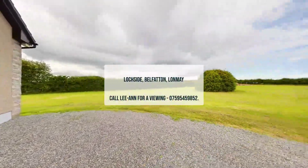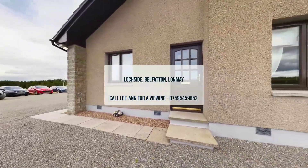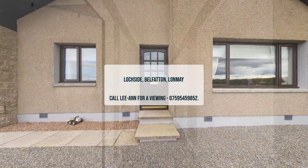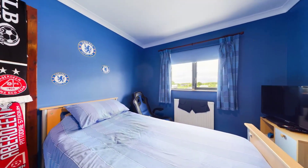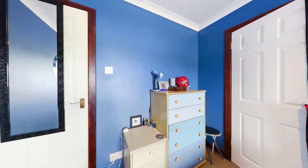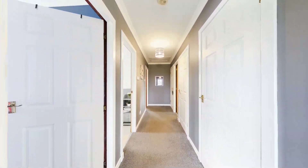Welcome to Lockside of Belfatton, presented by Leanne of Lowen Partners, located in the charming rural village of Lonmay. This detached three-bedroom bungalow offers a tranquil lifestyle on a sprawling three-acre plot of beautifully maintained land, providing the perfect blend of privacy and space.